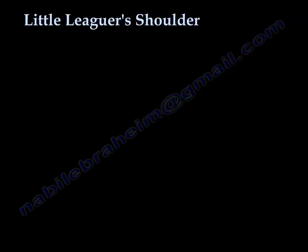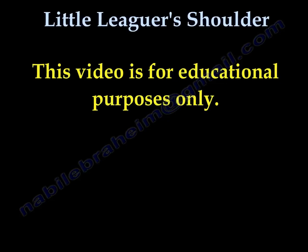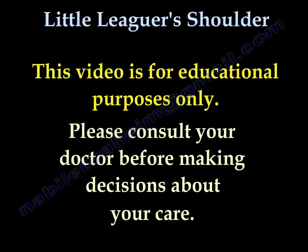Thank you for listening. This video is for educational purposes only. Please consult your doctor before you make any decision about your medical care.